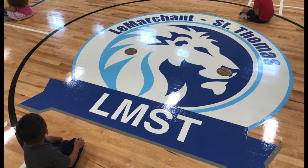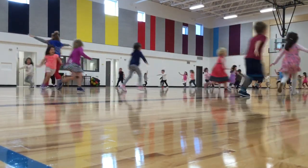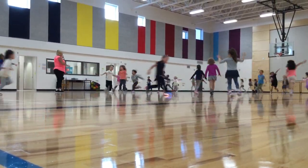Very fun. I like the gym because of the basketball nets and also the coloring on the walls in the gym. That's pretty nice.